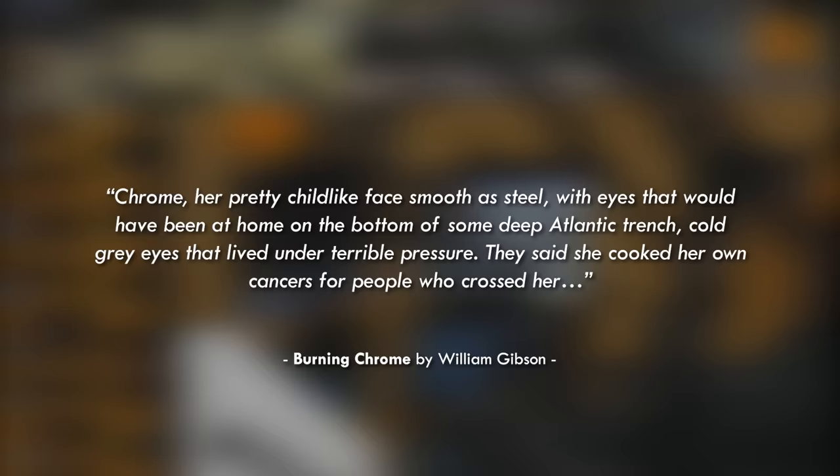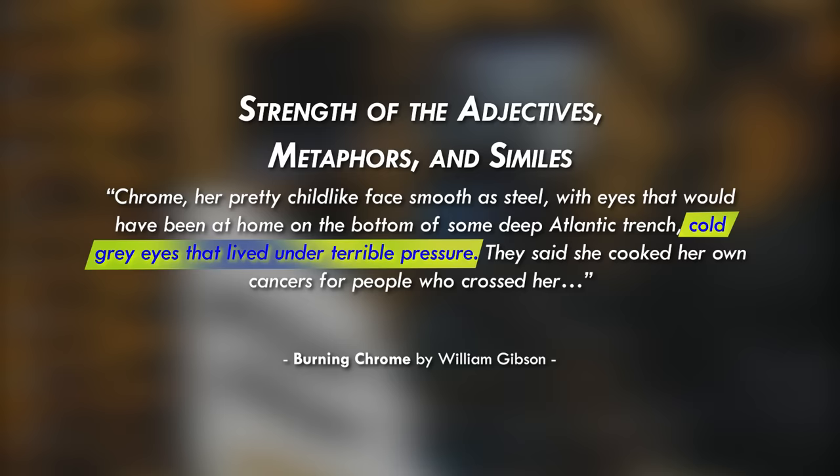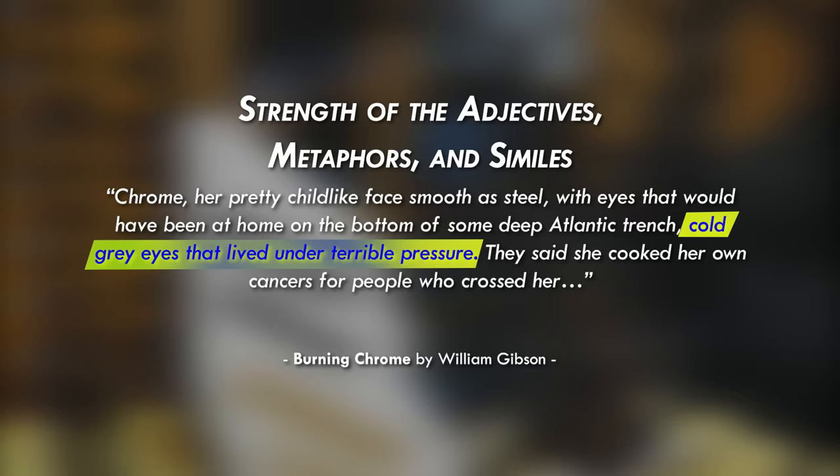No other characters have eyes as dark as hers, and I reckon that was intentional. Notice the strength of the adjectives, metaphors, and similes: Chrome doesn't just have dark grey eyes, but cold grey eyes that lived under terrible pressure. The first describes them factually; the second brings in other connotations — that Chrome is calculating, conniving, and necessarily ruthless. Consider the words you use: are you just stating facts, or are you giving other connotations about the character?